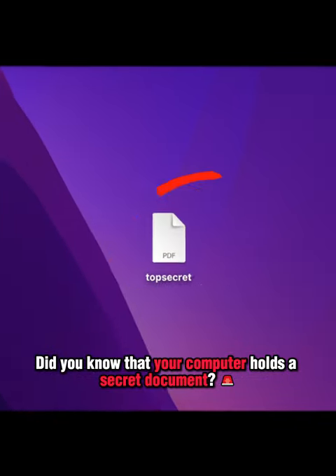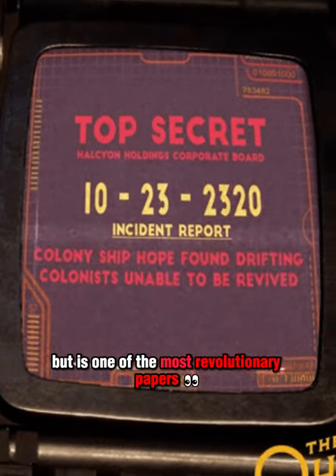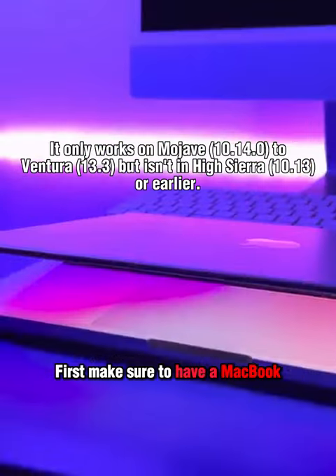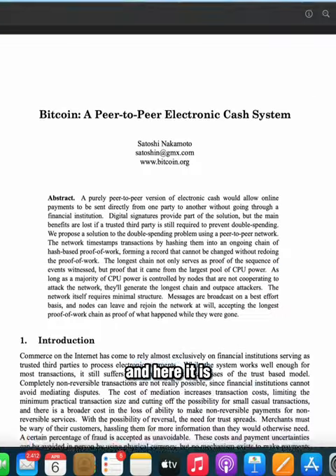Did you know that your computer holds a secret document and you've never seen it? This is not a simple doc, but it's one of the most revolutionary papers the world has ever seen, and only specific steps will allow you to find it. First, make sure to have a MacBook. Open a terminal and type the following command. And here it is,